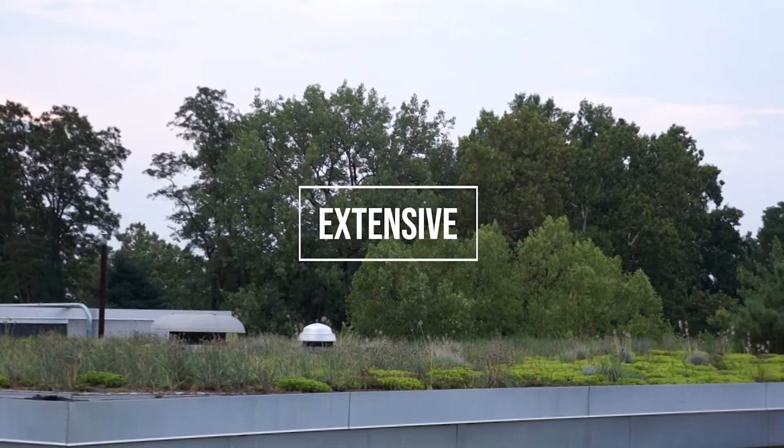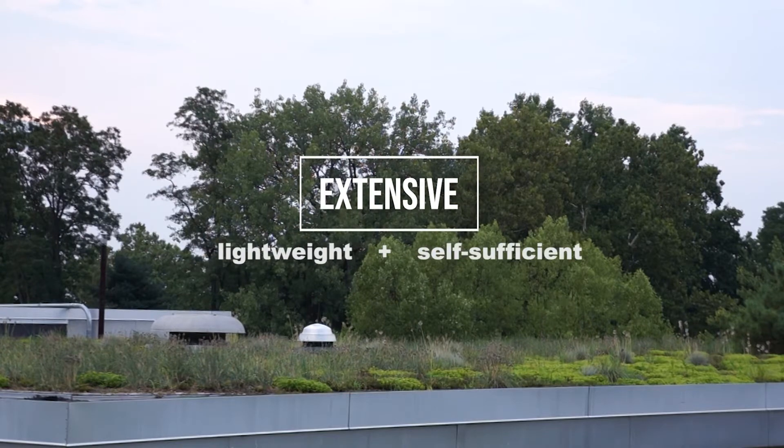The Hillside Green Roof is extensive, meaning that it is comprised of sedum and grasses rather than herbaceous plants and small trees, making it more lightweight and self-sufficient than intensive green roofs.